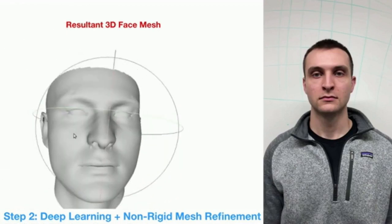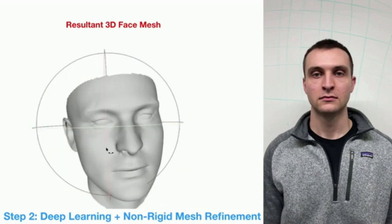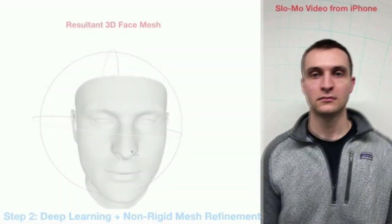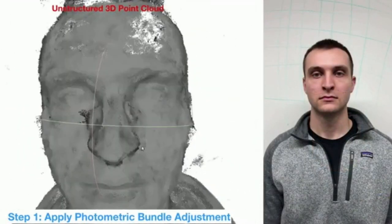In the second step of this process, the researchers work to fill in those gaps, first by using deep learning algorithms. Deep learning is used in a limited way, however — it identifies the person's profile and landmarks such as ears, eyes, and nose. Classical computer vision techniques are then used to fill in the gaps.